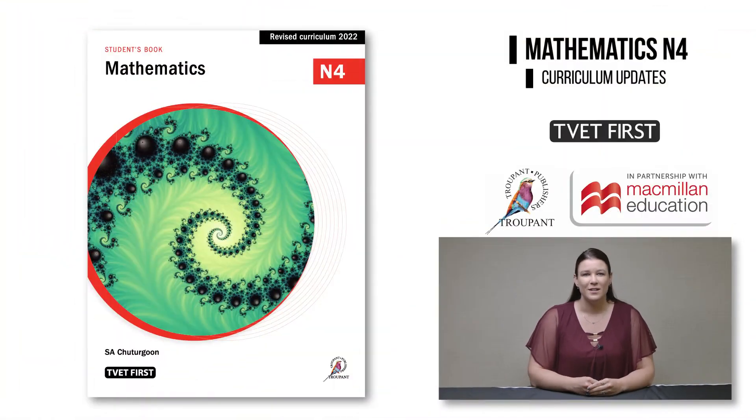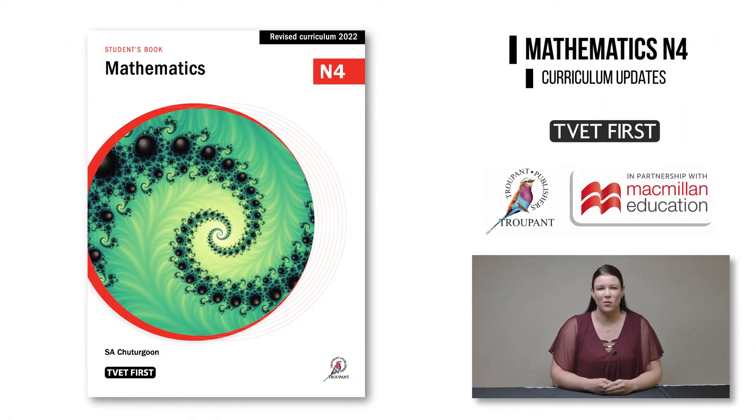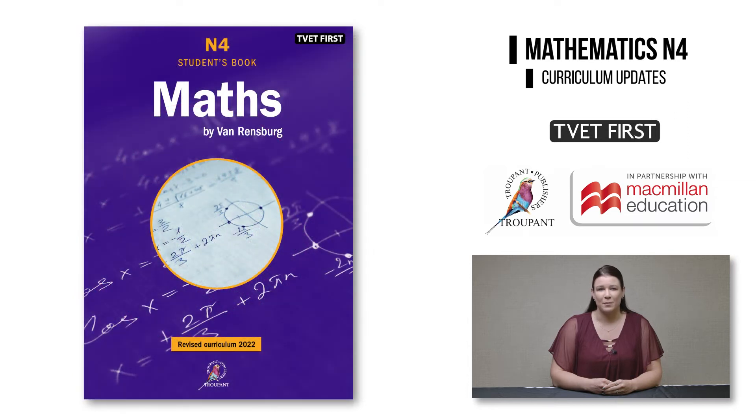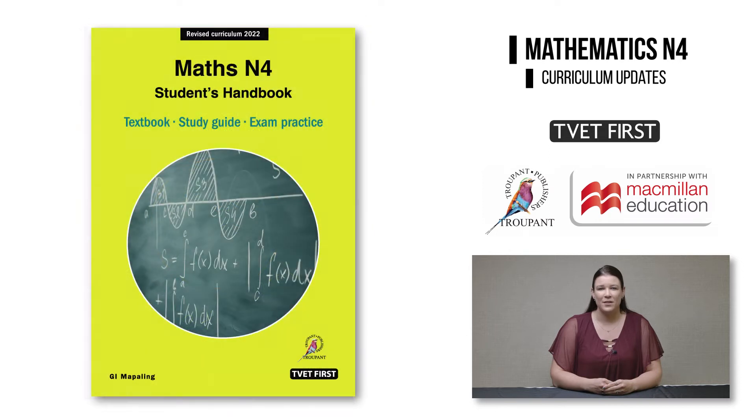These are TVET First Mathematics N4, TVET First Maths by van Rendsburg N4, and TVET First Maths N4 Students Handbook.